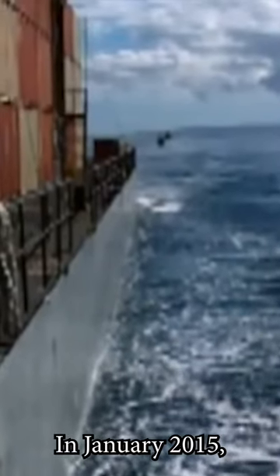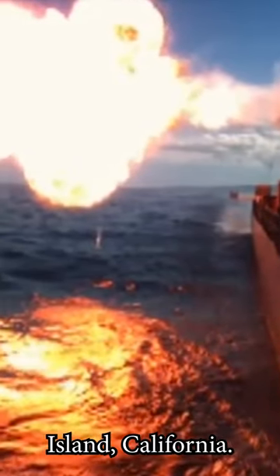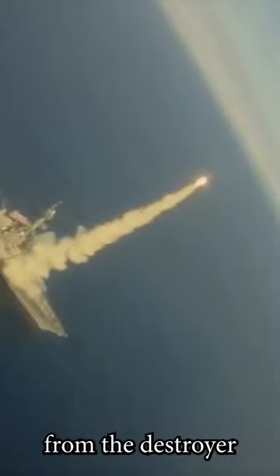In January 2015, one such test took place near San Nicolas Island, California. As part of this test, a cruise missile, the Tomahawk Block 4, was launched from the destroyer Kid.